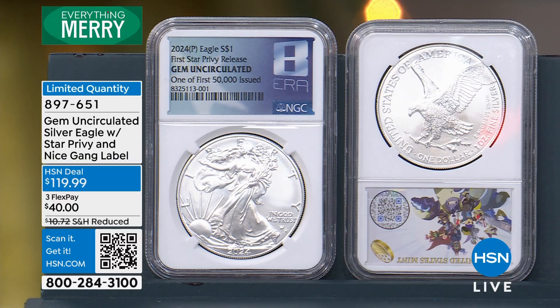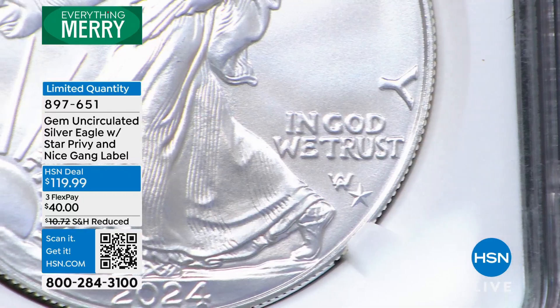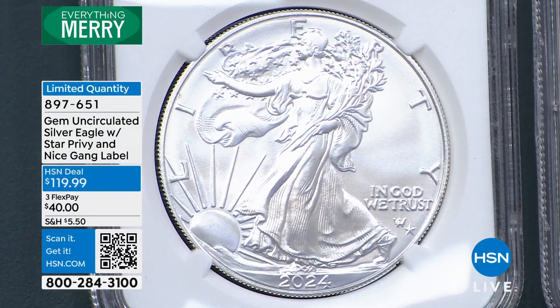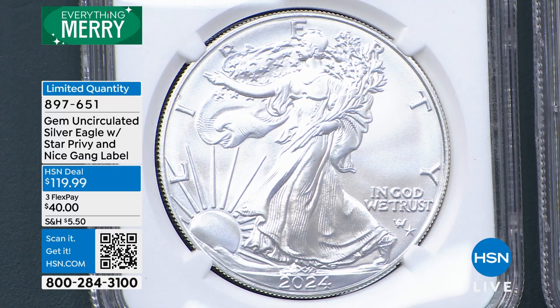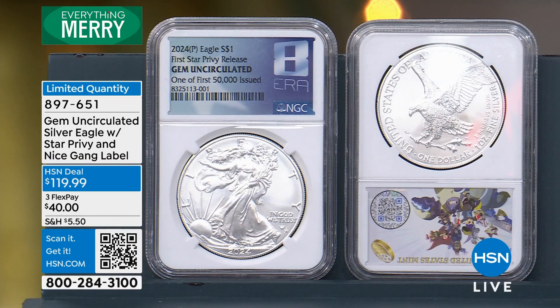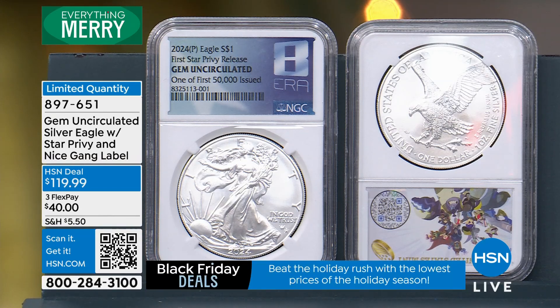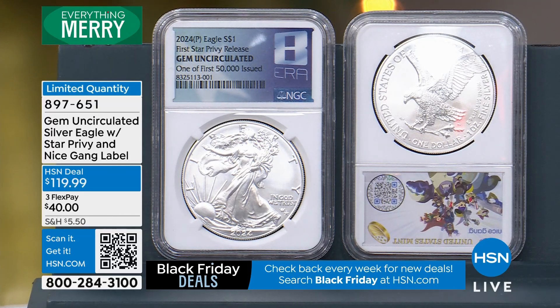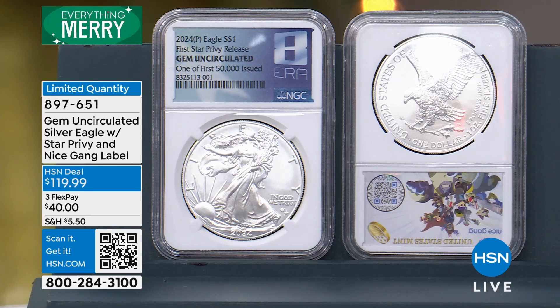In the past when they made them at other mints to help out because West Point couldn't keep up with demand, they just said they were from the San Francisco Mint. We'd have to send sealed boxes in to be graded, and the grading company told you the mint. But this time, every coin stands on its own because it's got the star privy mark on the coin itself — and that has never happened before in the history of the American Silver Eagle. It's the first time the Philadelphia Mint has made the new reverse, the first time any mint other than West Point has made the new reverse.